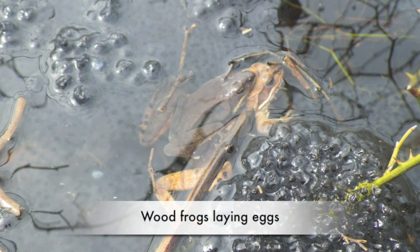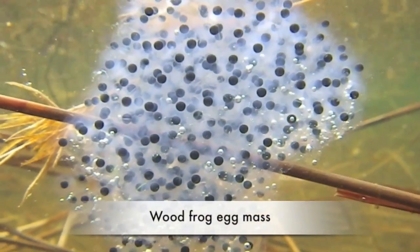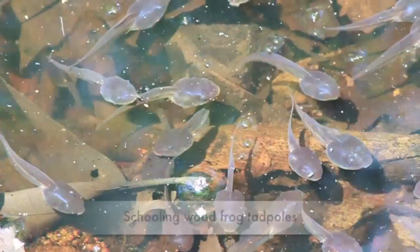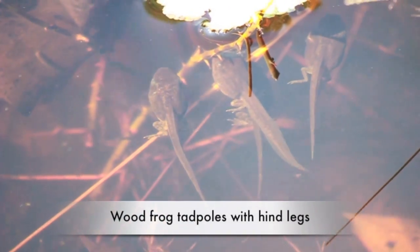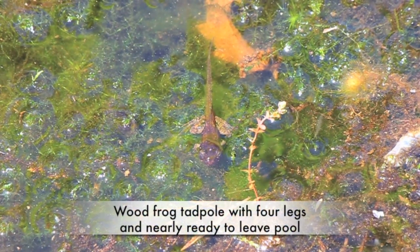Wood frogs go to vernal pools in the spring to lay eggs. The eggs look like clear jelly with black and white centers. The eggs hatch into tadpoles that have a lot of gold flecks on their bodies. The tadpoles go through metamorphosis, growing legs and losing their tails and gills. In midsummer, they hop away from the vernal pool to start life in the forest.